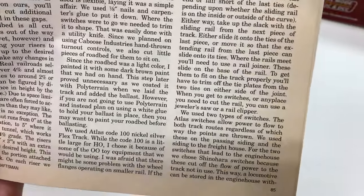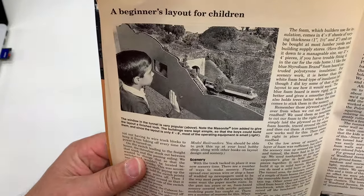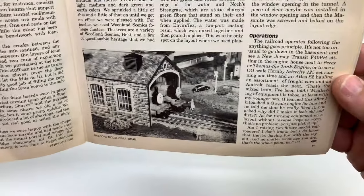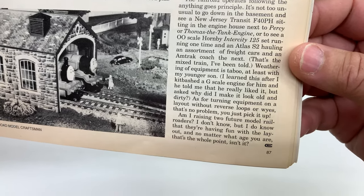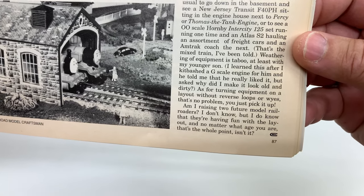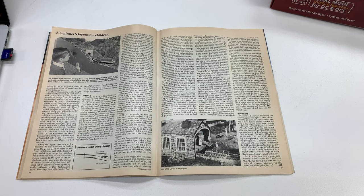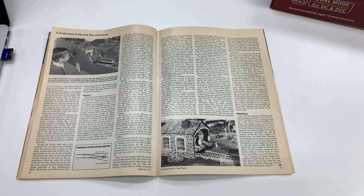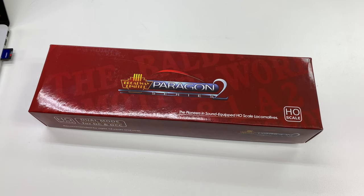At the end of the article he says, 'Am I raising two future model railroaders? I don't know, but I do know that they're having fun with the layout, and no matter what age you are, that's the whole point.' I'd like to do things with this channel that encourage you as a young person — whether you're a teenager or younger — to get involved with the hobby, not just looking at trains but building things. Sometimes building kits yourself is how you can get things more cheaply.